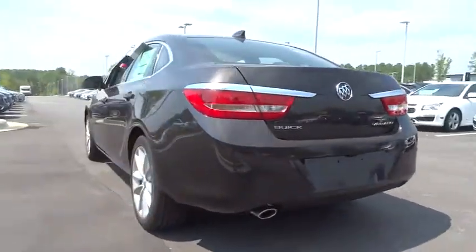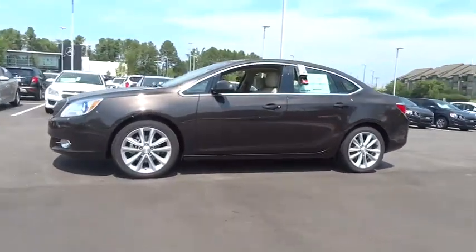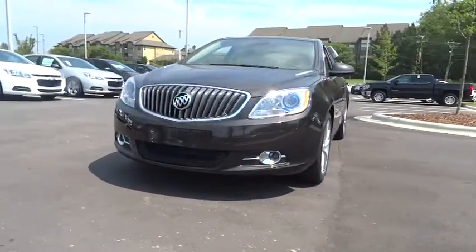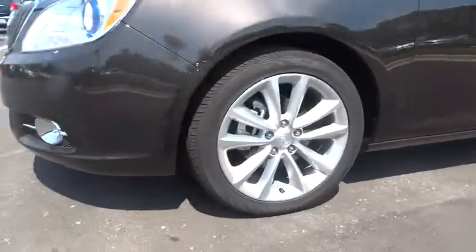Here are some of this vehicle's great options: remote engine start, backup camera, navigation system, keyless entry, leather wrapped steering wheel, driver airbag, power steering, adjustable steering wheel, four wheel disc brakes, cruise control, aluminum wheels, four wheel ABS.